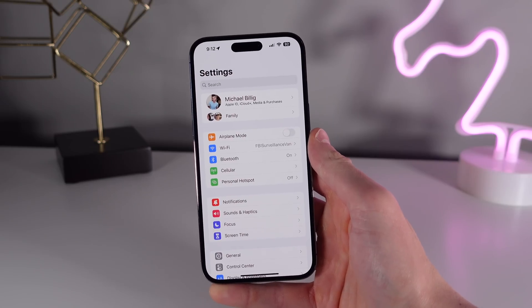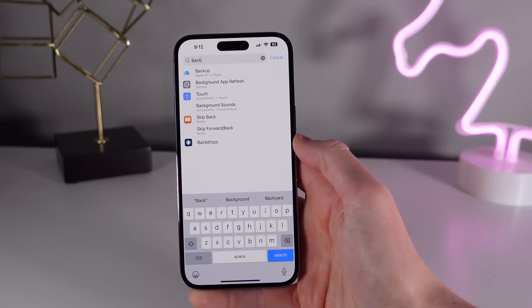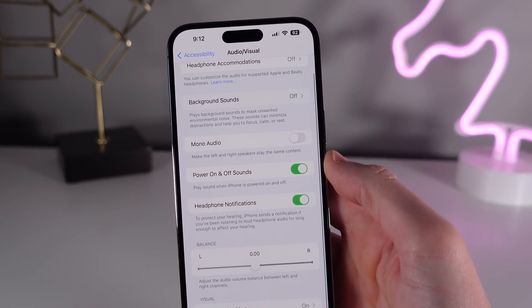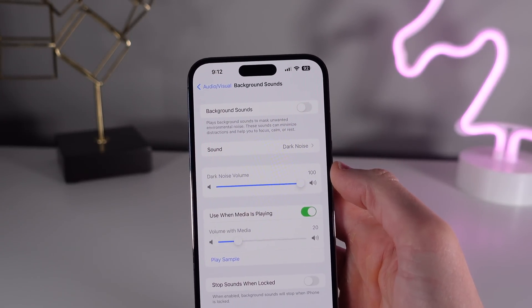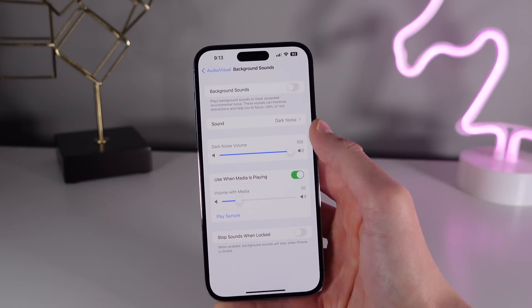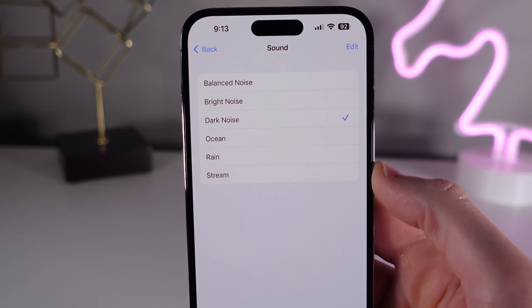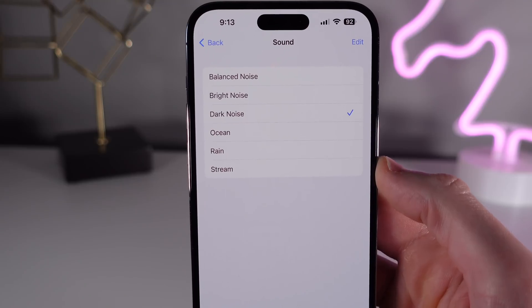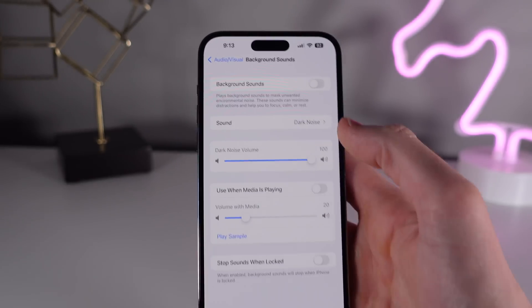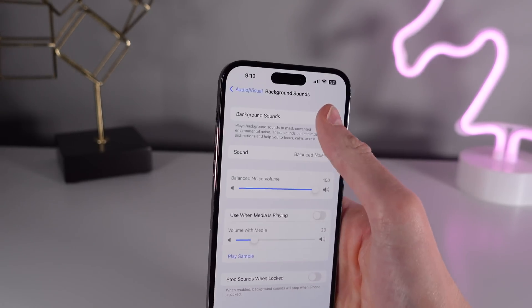And finally at number ten, we have a feature called Background Sounds. This one is quite hidden, so just open up Settings and search for 'Background Sounds' to find it. It's an accessibility feature that makes your iPhone play a constant stream of audio, and some people say it can help them focus and also fall asleep. I actually use Background Sounds every single night, as the white noise makes it way easier for me to fall asleep. The only thing I want is a sleep timer so it can shut off by itself, but other than that it's a great feature that you should try out.